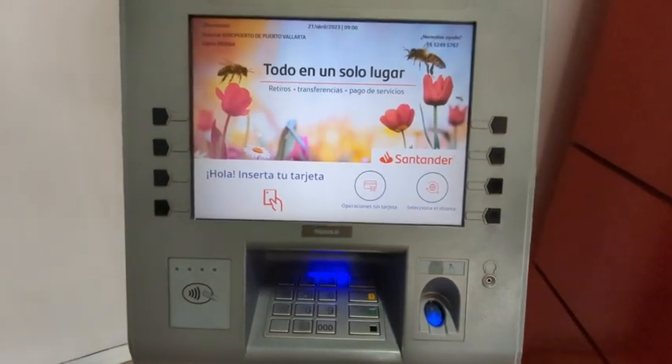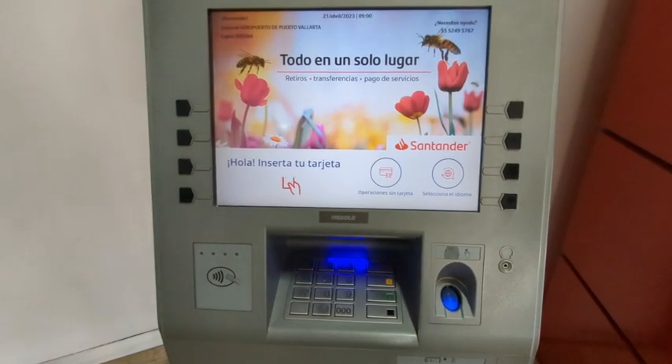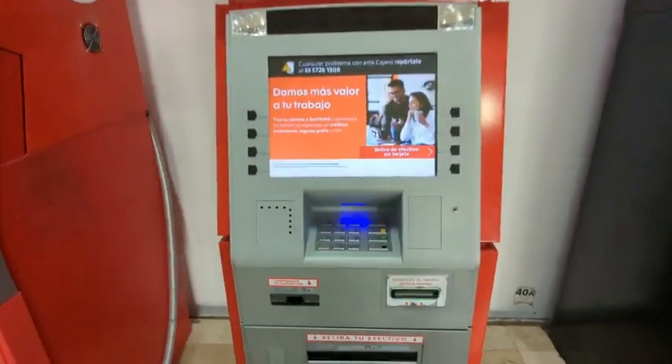Remember, sometimes the ATM won't automatically give you back your card like it did right there, so make sure you get your card back. Let's try Scotiabank.